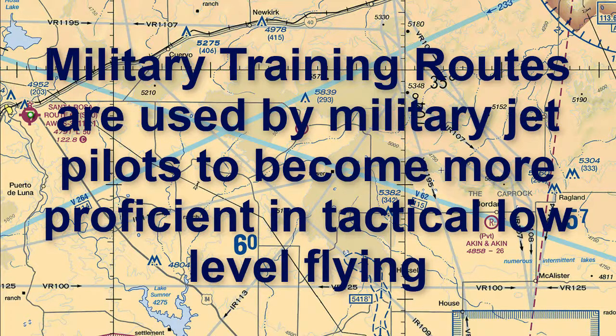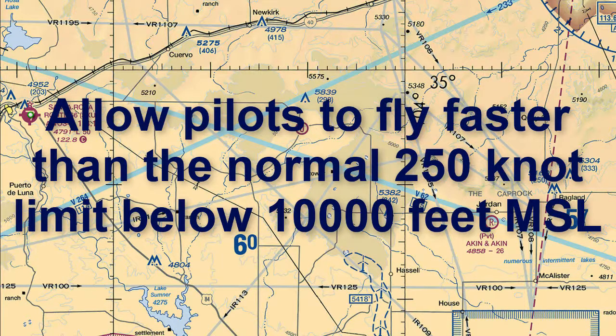Military training routes allow pilots flying military jets to become proficient in tactical low-level flying. The routes provide a way for the aircraft to operate faster than the normal 250-knot limit below 10,000 feet MSL.